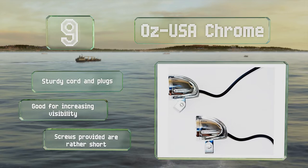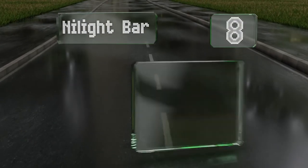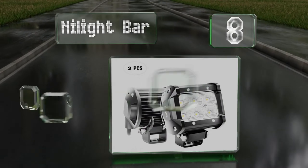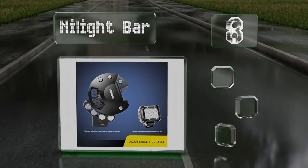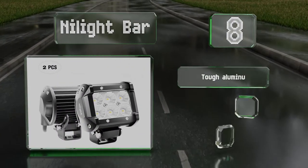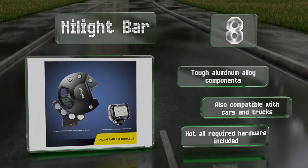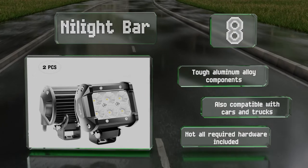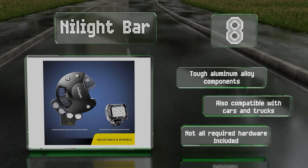Coming in at number eight, the specially designed lamp cups in the Nylite bar provide a wider range of illumination to help you see more clearly to your left and right. This two-piece set is built to last, producing vivid white beams for up to 30,000 hours. Made with tough aluminum alloy components, it's also compatible with cars and trucks, however it doesn't come with all the required hardware.